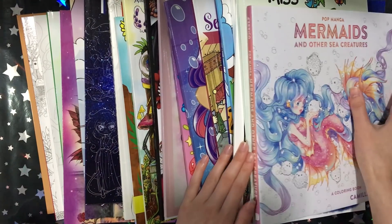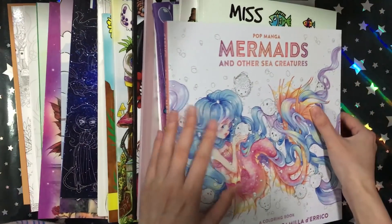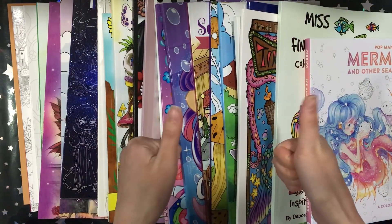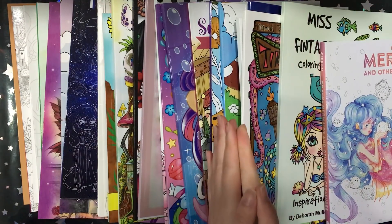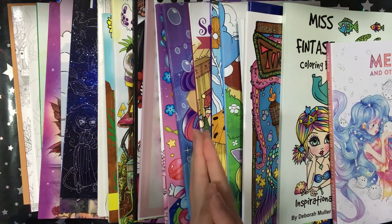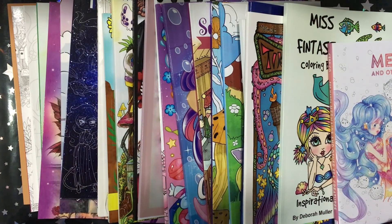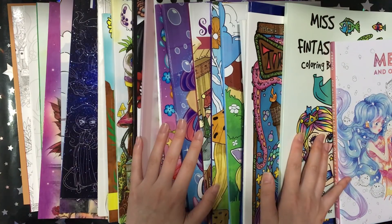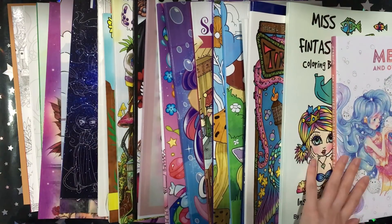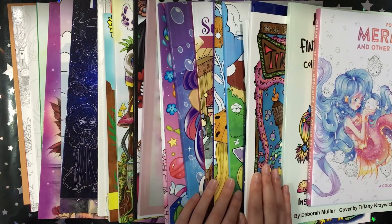Thank you for watching my video. I'll have flip-throughs of all of these books on my channel. If you liked this video please give me a thumbs up, and I'll be really happy if you subscribe and stay subscribed. It's sad when you see the numbers go up and then a few minutes later go back down. But yeah, if you like watching this video, I'll see you again next month. Bye!